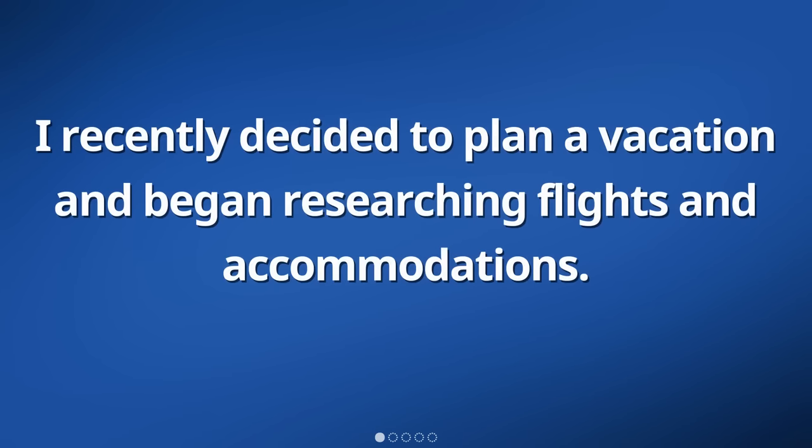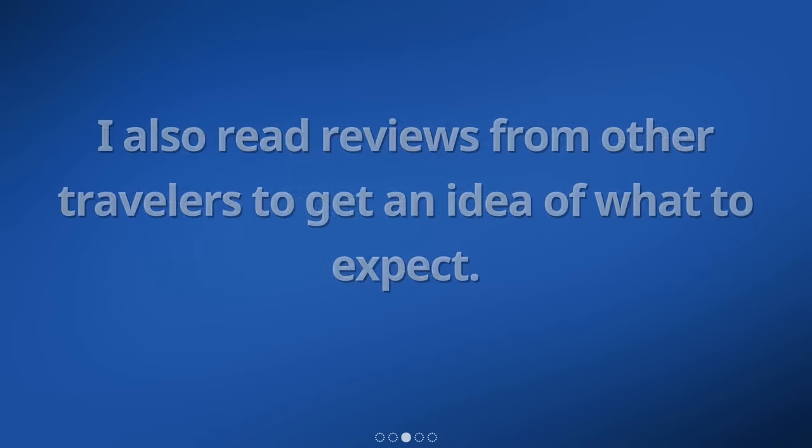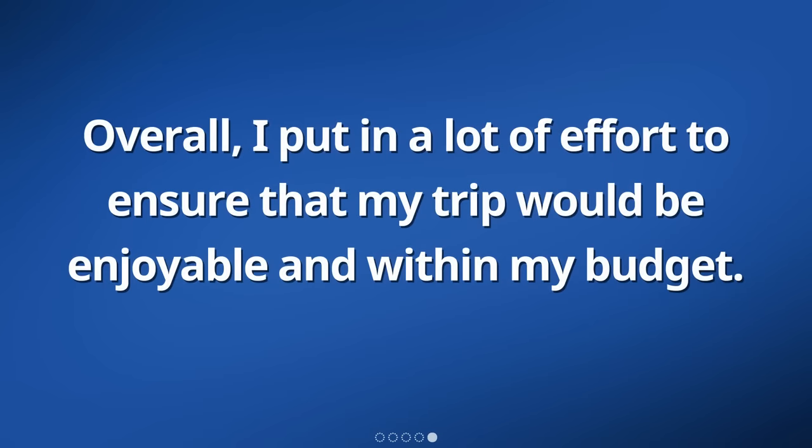I recently decided to plan a vacation and began researching flights and accommodations. I wanted to find the best options for my trip, so I compared prices from different airlines and travel websites. I also read reviews from other travelers to get an idea of what to expect. After carefully considering my options, I made the necessary bookings for my flight and hotel. Overall, I put in a lot of effort to ensure that my trip would be enjoyable and within my budget.